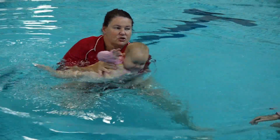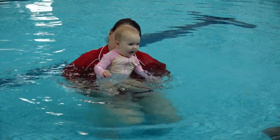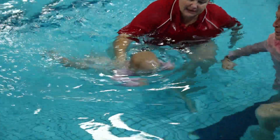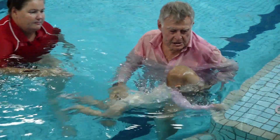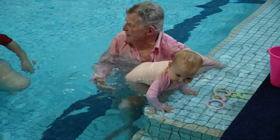Where the child pushes off the parent and experiences that free-floating sensation. For this to happen, the child needs to have complete trust in the parent or teacher and love the sensation of free-floating and being guided gently back to the safety of mum's t-shirt or the side of the pool.